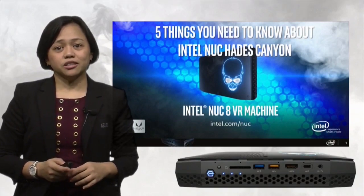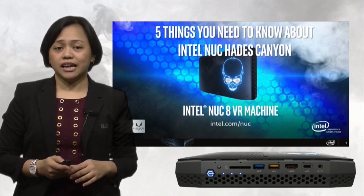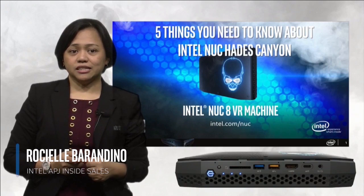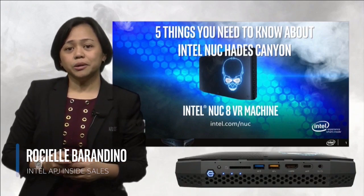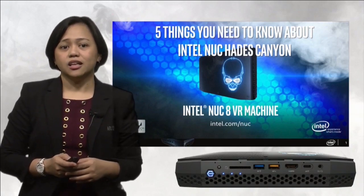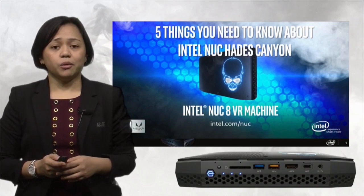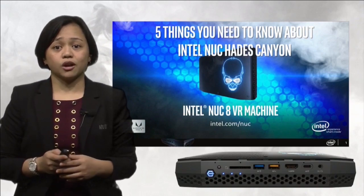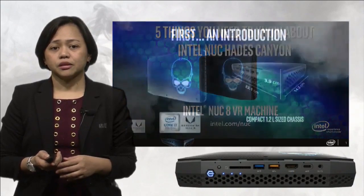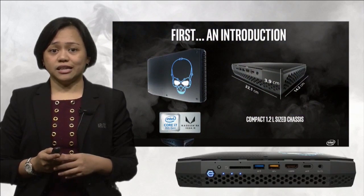Greetings and thank you for watching this video on 5 things you need to know about the Intel NUC Hades Canyon. My name is Rochelle from Intel APJ Inside Sales. Today, we will be discussing the latest enthusiast NUC to hit the market. Before we start, here's a short introduction of what is the Hades Canyon.